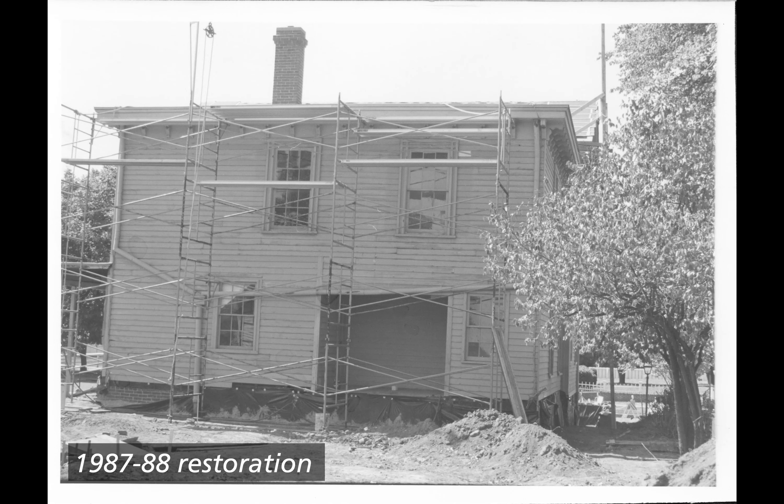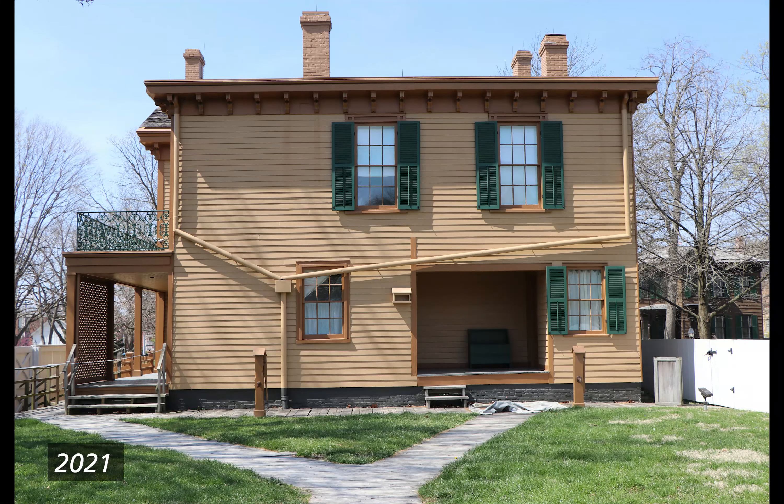Around 1977 to 87. Black and white photograph of the Lincoln backyard looking at the back face of the house. Trees and bushes are gone although there is still a bush on the left side of the property. A window air conditioning unit is visible in the second-story left window. 1987 to 88 restoration. Black and white photograph of the Lincoln backyard. The yard is torn up with piles of dirt. The back of the house is surrounded by scaffolding and the brick foundation is covered with black plastic sheeting and tarps. Shutters have been removed. A glimpse of the front A-frame roof can be seen covered with planks or sheeting.